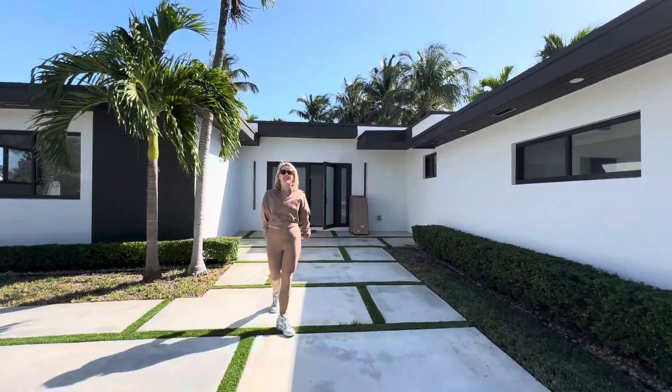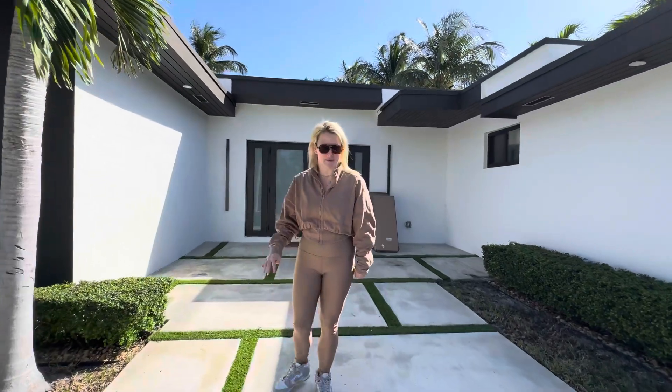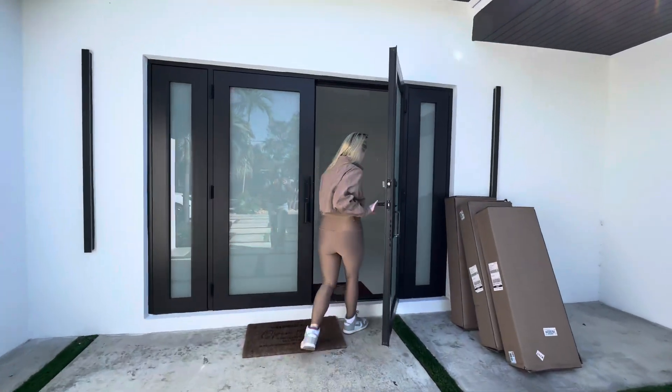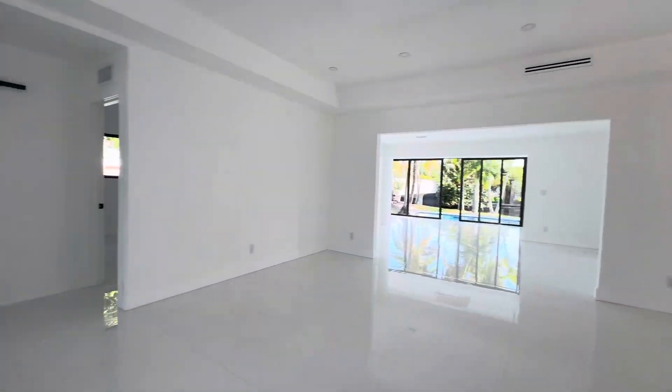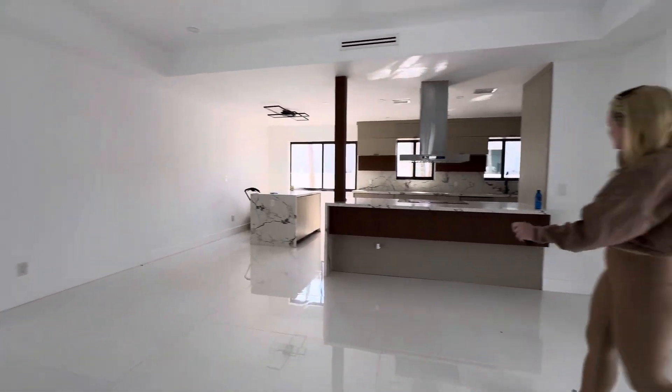Hey guys, come and check out this amazing listing that we just rented here in Biscayne Point, Miami Beach. Come check it out. This modern home is four beds, three baths. Check out this beautiful kitchen.